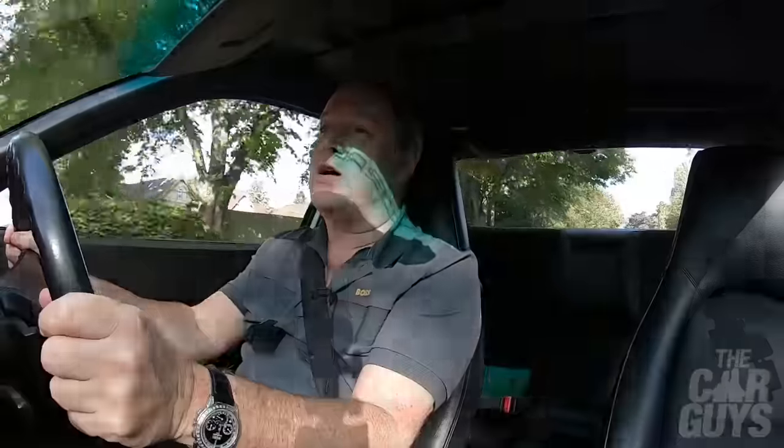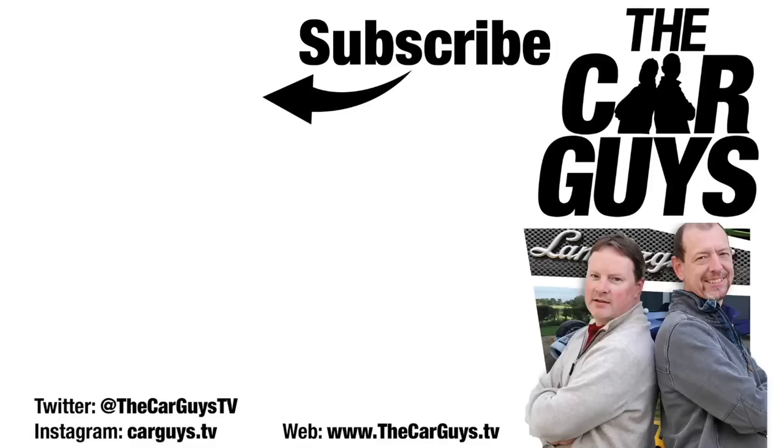Thanks for watching this episode. I hope you enjoyed it. If you like what we're doing on the Car Guys, please subscribe, leave comments and likes, and there'll be another episode next week. Bye.